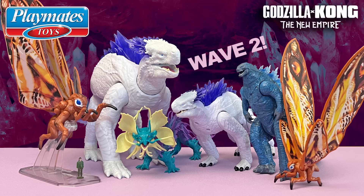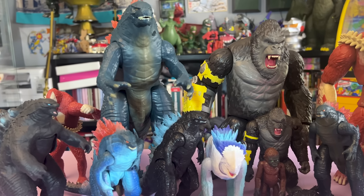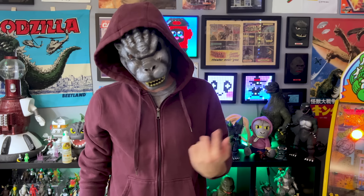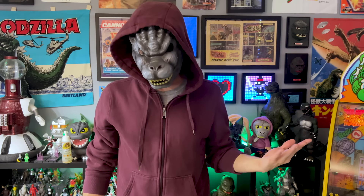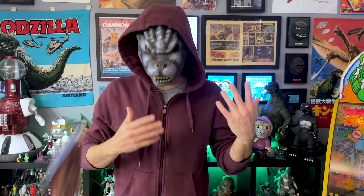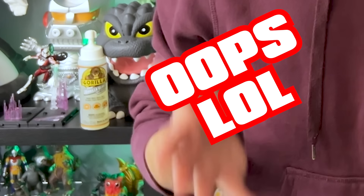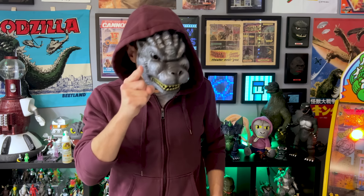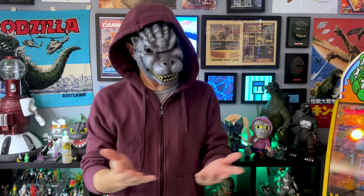Playtime! Much has changed since the last time I talked about these Godzilla x Kong: The New Empire figures from Playmates. For one, we all got to actually see the movie. In fact, at this point, we all own it. Still, a second wave of figures has been trickling into Walmarts and Targets across the country — and I mean trickling! But let's see what they got.